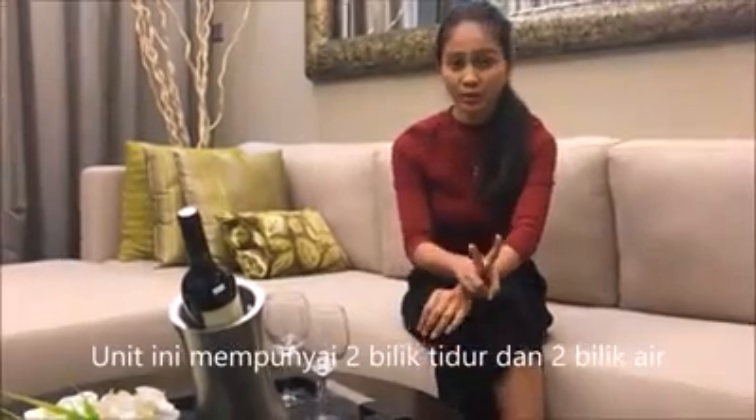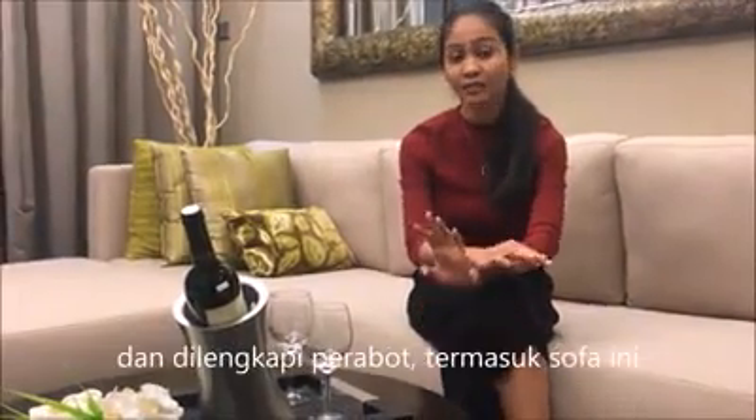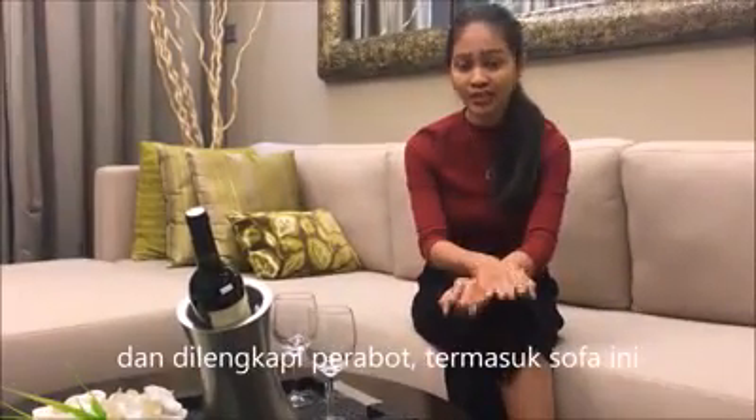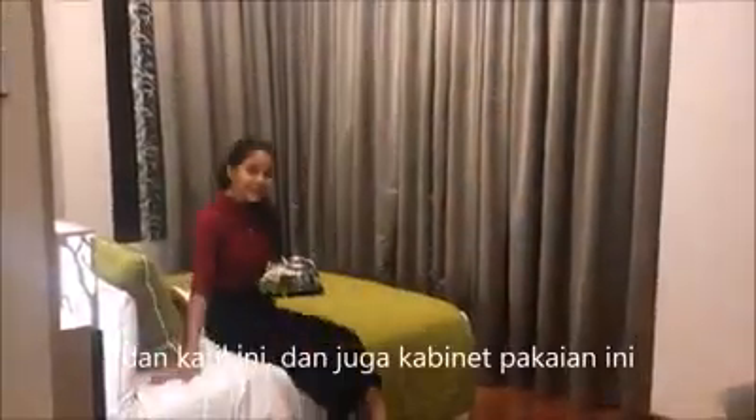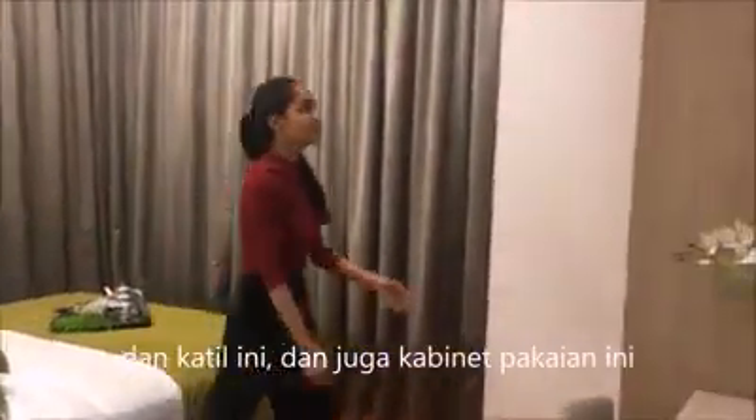It comes with two bedrooms and two bathrooms, and it's fully finished — including the couch that I'm sitting on, the kitchen cabinet, the bed, and also the cabinet.